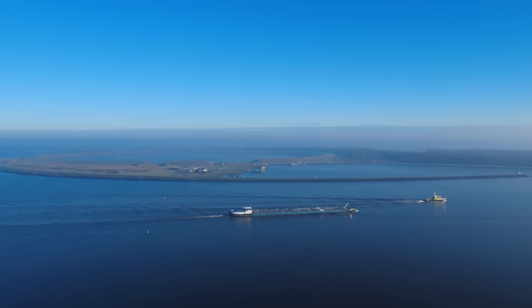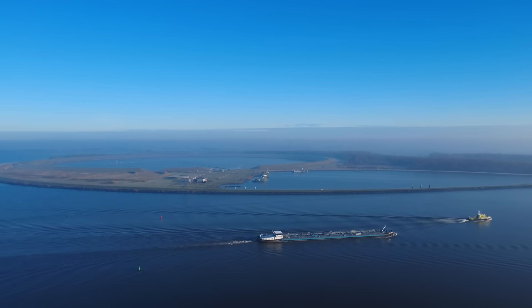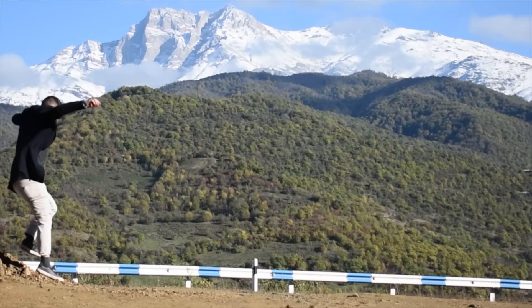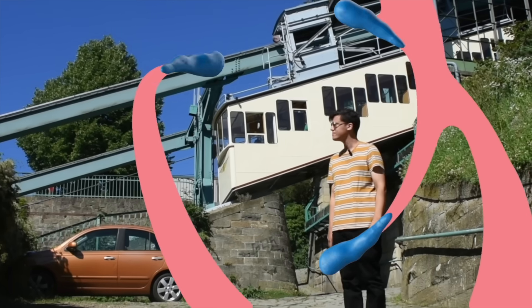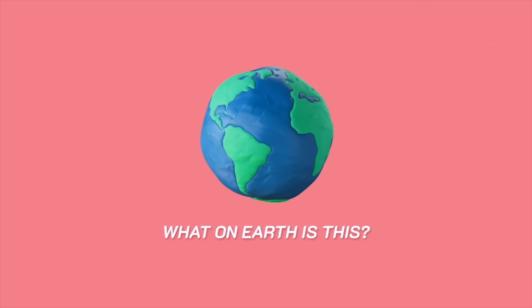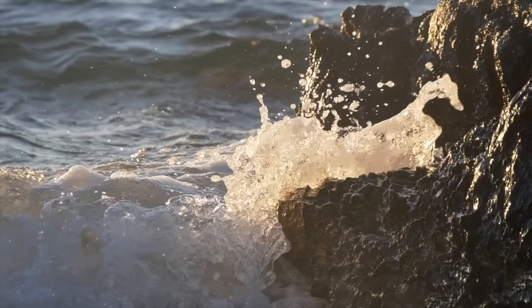What on earth is this? With the passing of time and the erosion that comes with it, islands can form some pretty interesting shapes.